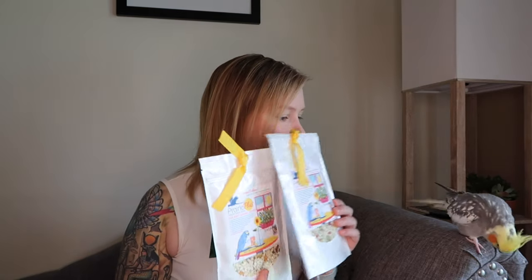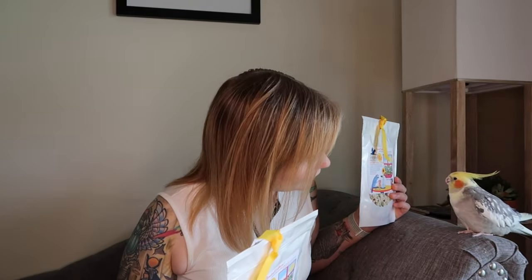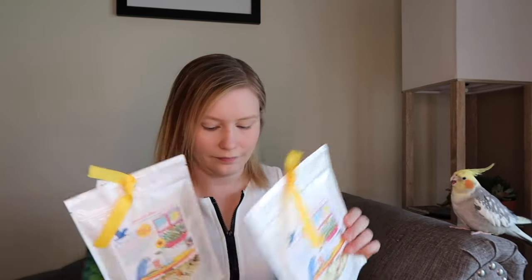I'm really excited to sprinkle this on their food — I think they're really going to like it. So let's open it up right now. What is this? Smells like squash!